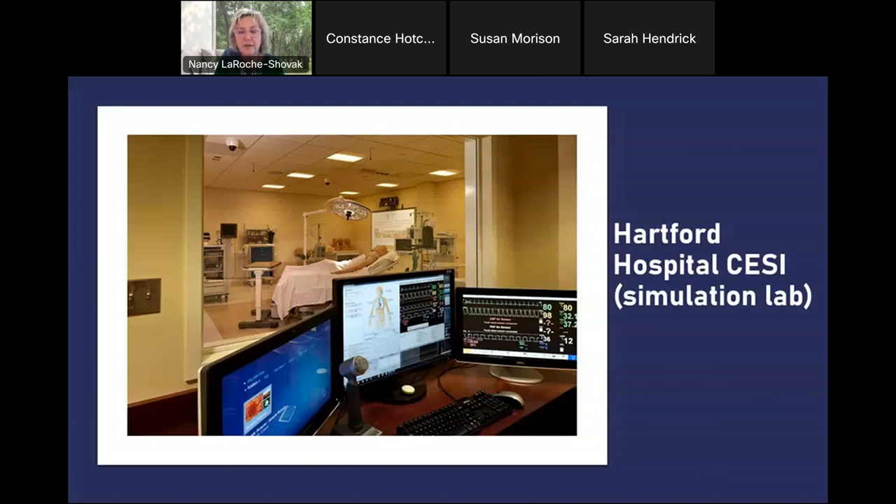We will also be rotating to Hartford Hospital CSSE — the Center for Simulations. This is a picture of that simulation center: there's a control room with computers, and on the other side of the one-way window it looks just like an emergency room.